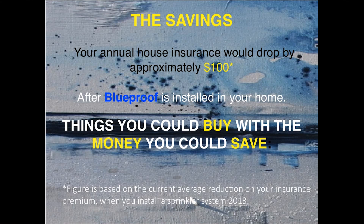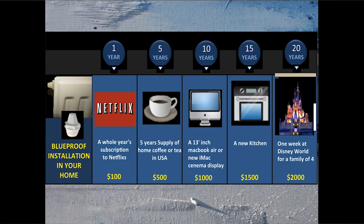We will make BlueProof in your country, by your people, for your people — and we need your support to make this happen. By supporting our campaign, you will not only get the protection this device offers before anyone else, but you will also get it at a special introductory price for Indiegogo supporters. You will be one of the first in the world to receive its protection, which will lower your levels of risk from dying in a fire and may also lower your insurance premiums, saving you a small fortune in the long term.